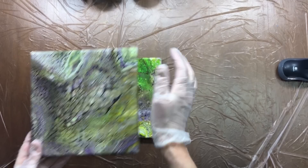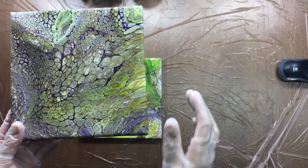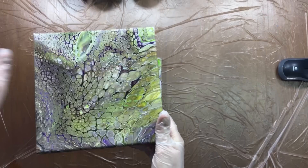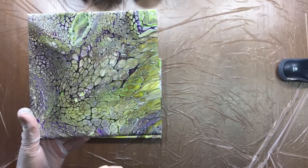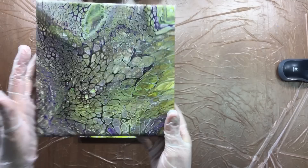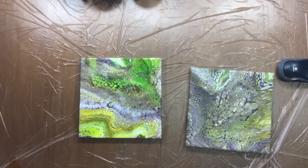This one is the PVA and this one is the gloss varnish — not a gloss medium, it was the actual gloss varnish, because gloss medium would act the same as pouring medium. This is a very cheap varnish I used and the cells kept beautifully, everything's dried up. Really nice long cells. The colors are maybe a little muted because I tilted it a lot, but the definition is beautiful. I'm very happy with that one.